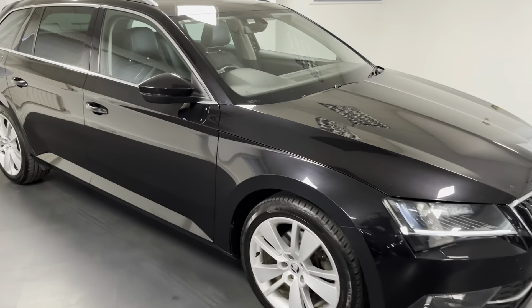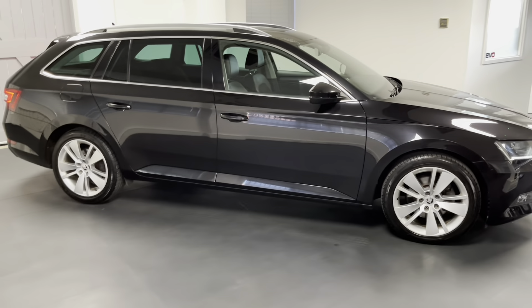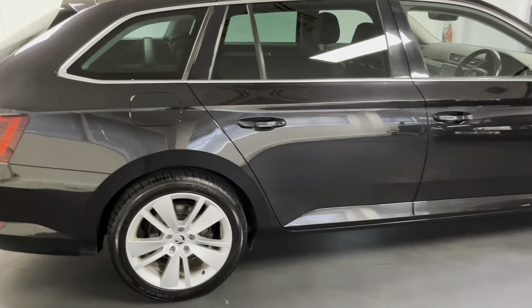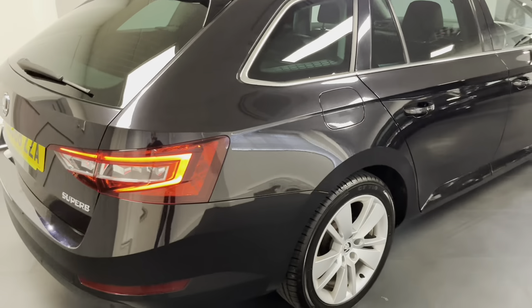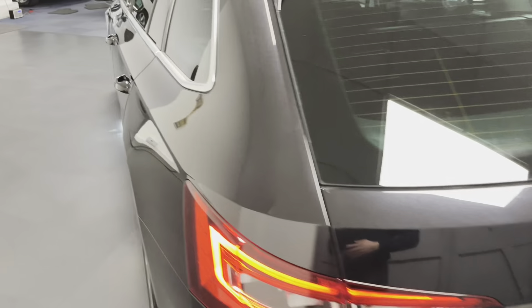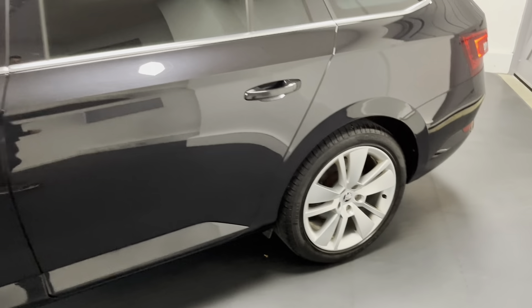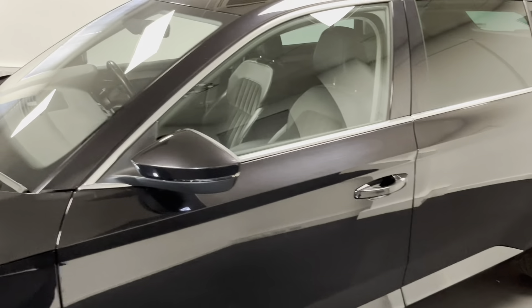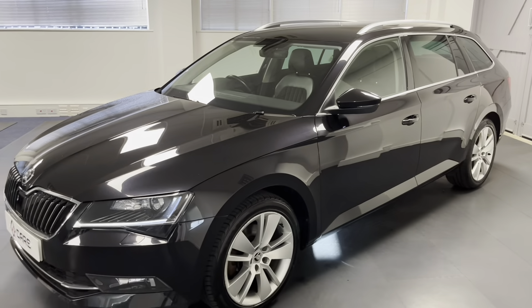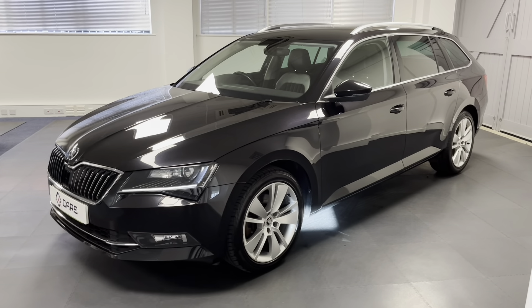Hello and welcome to another Quattro Tech Cars video. Today we have this 68 Reg Skoda Superb Estate. It's in the SEL trim, powered by the 2.0-litre 150PS TDI diesel engine and driven by the DSG automatic gearbox. This particular Superb looks fantastic in the deep pearl effect black with the 18-inch SEL specific alloys. The SEL comes with a very good specification as standard — it's a middle-of-the-road specification within the range — and this one has a really comprehensive service history.